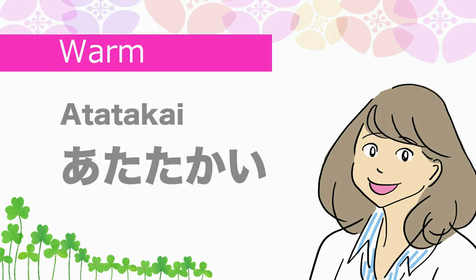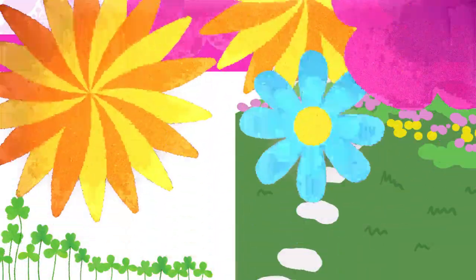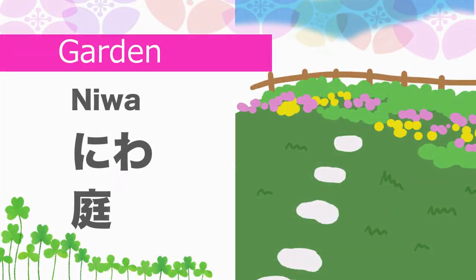Warm in Japanese is Atatakai. Garden in Japanese is Niwa.